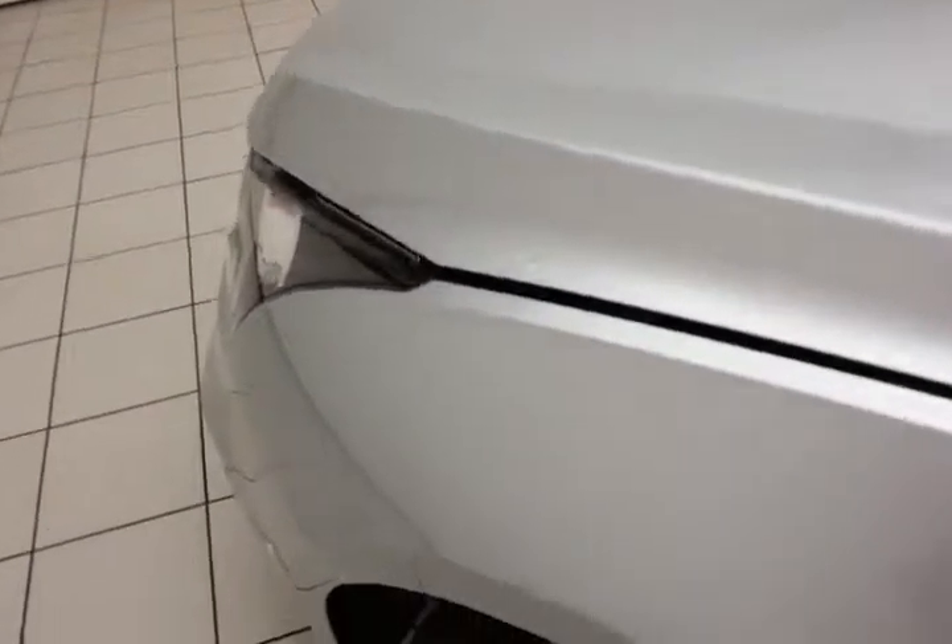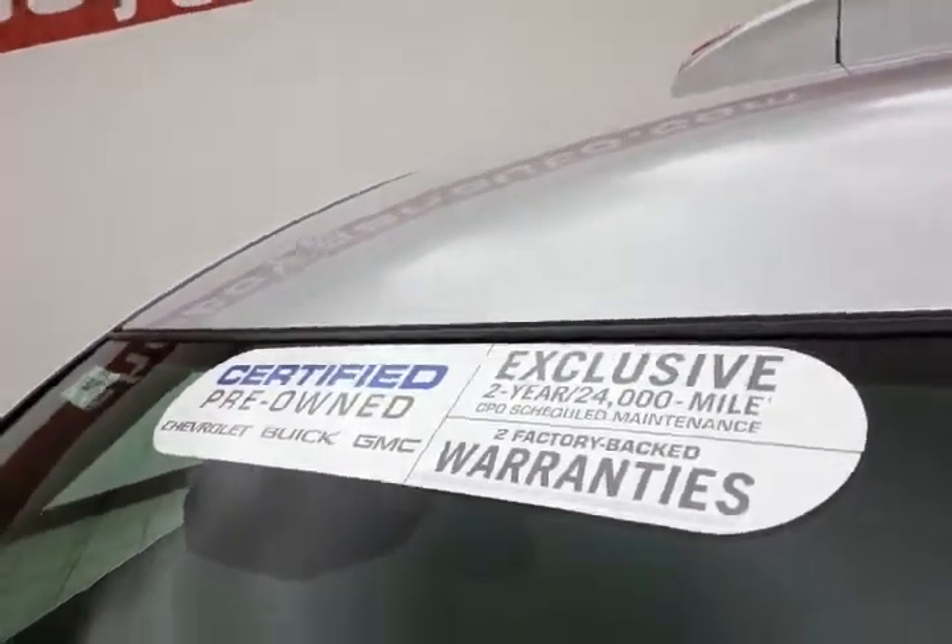EPA average of 26 miles per gallon in the city and 38 on the highway. Approximately 80% of the tire tread remains. And don't forget about that GM certification protecting your investment.